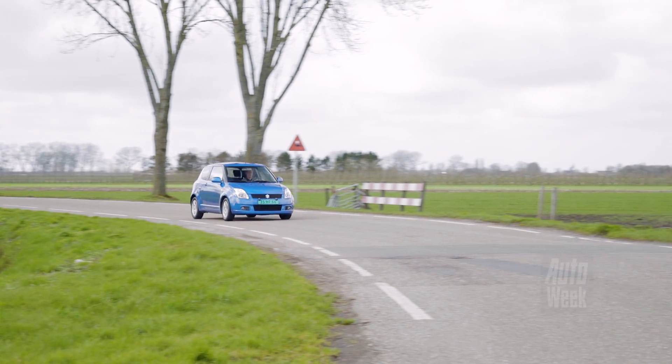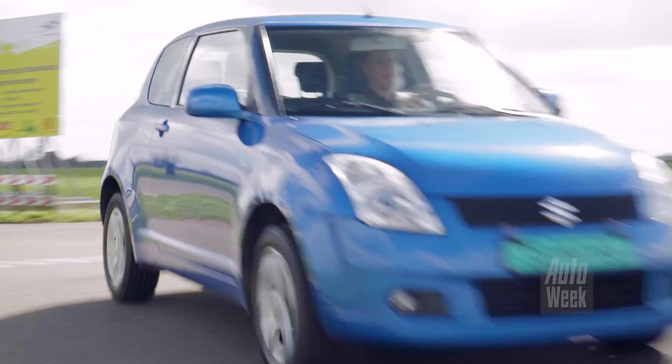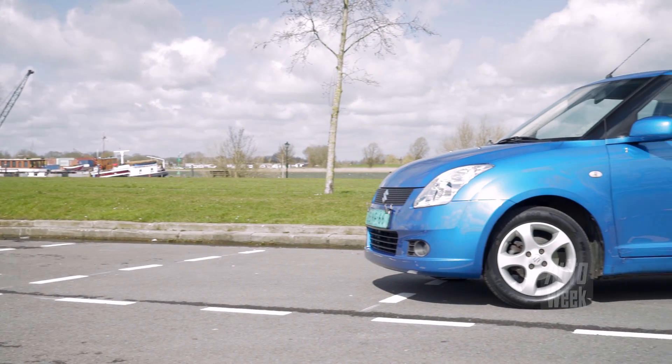Then there is also the DDiS — it's a diesel, a 1.3 from Fiat. As a new car it's not really relevant, and as a used car it isn't either.